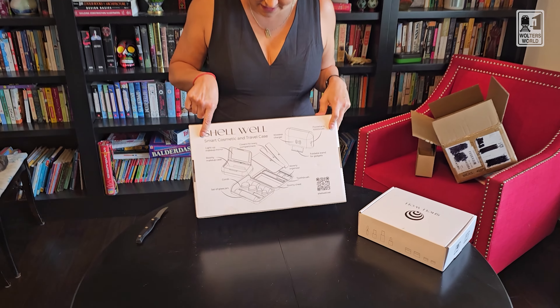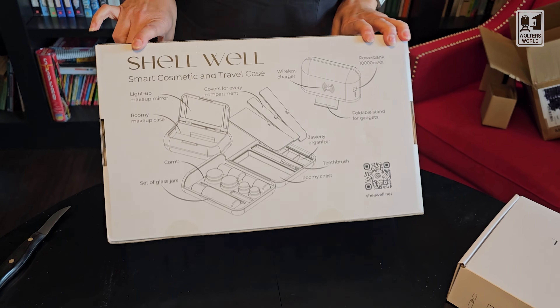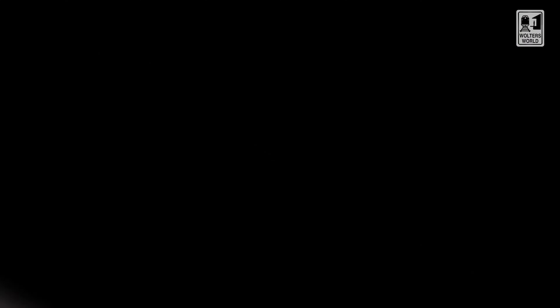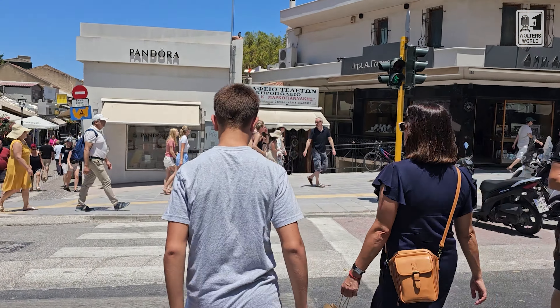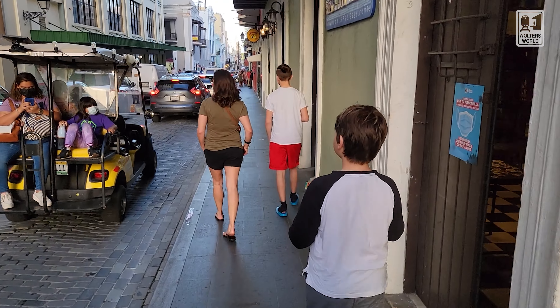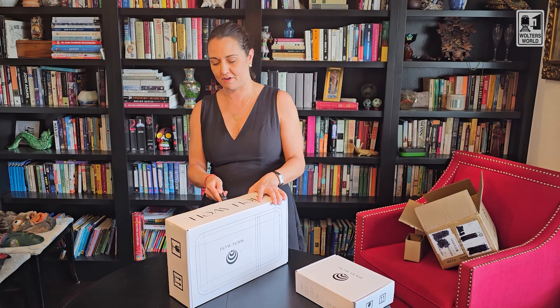So there it is. This is supposed to be a smart cosmetic and travel case. They did call me on this — they had asked why I backed it and I told them what we do. So they called me when they were going through the process of redoing some things, so I got to give them some feedback, and we'll see what we come up with here.